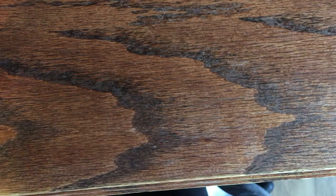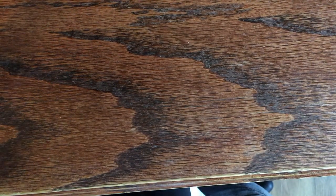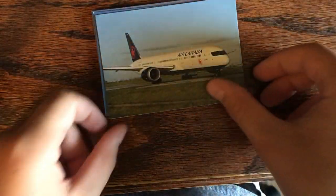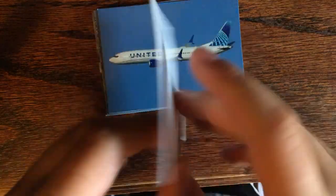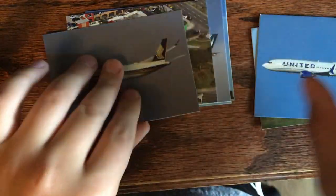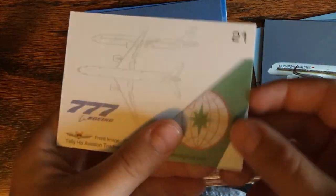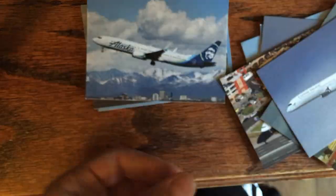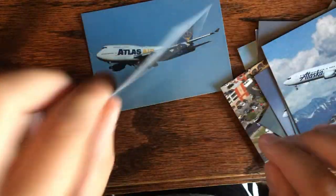I also got a little friendly competition set — if you could name the airline on the back, you could keep the cards. Of course I got Air Canada, United, Singapore, Ava, TAP, Cathay Pacific, TAM, Alaska, UPS, and Atlas. Those were pretty cool.